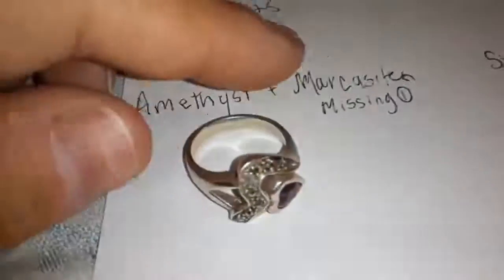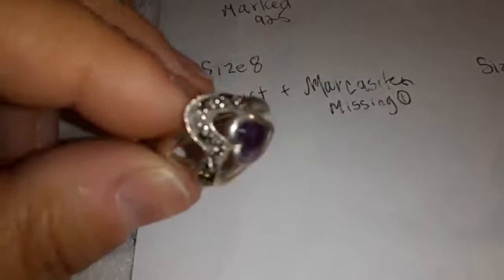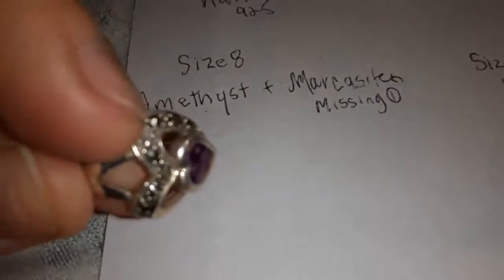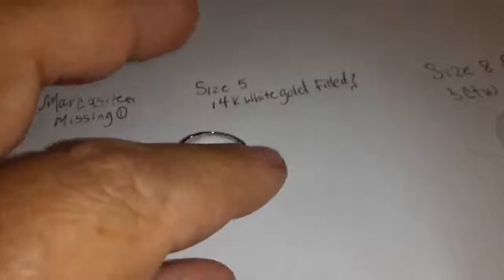I have this marcasite and amethyst ring. It is missing one marcasite up in the corner that maybe someone could have fixed, but you can only see that close up.